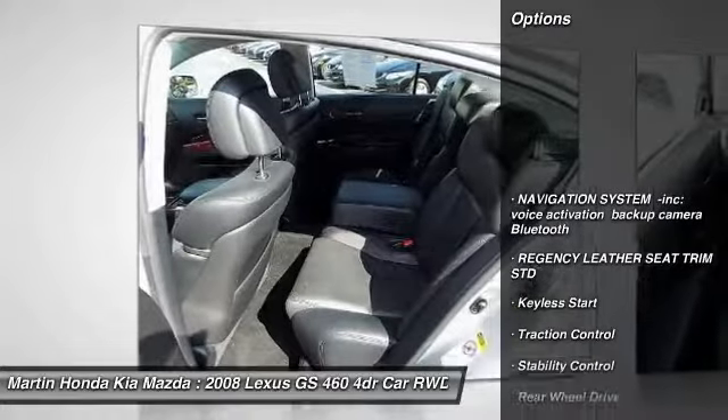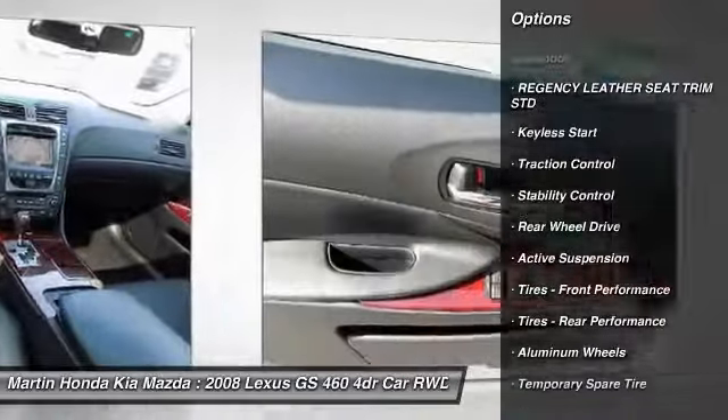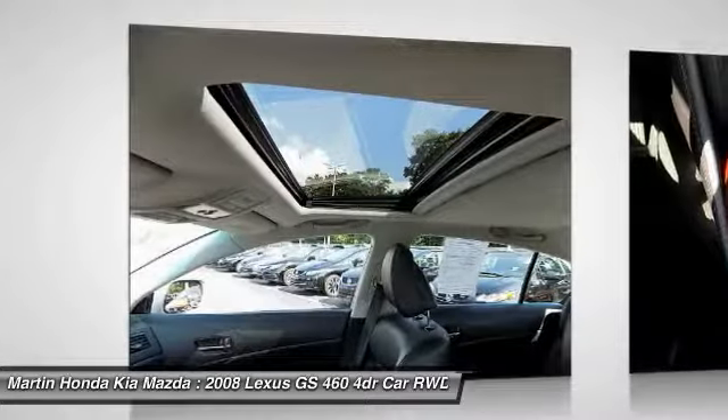CD changer, power passenger seat, keyless entry, anti-lock braking system, stability control, navigation system, traction control, steering wheel audio controls, Bluetooth, and leather-wrapped steering wheel.